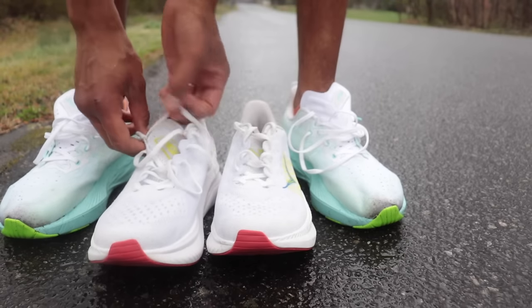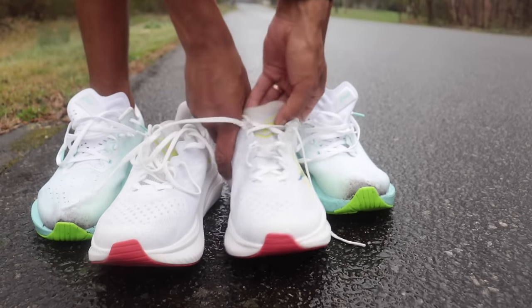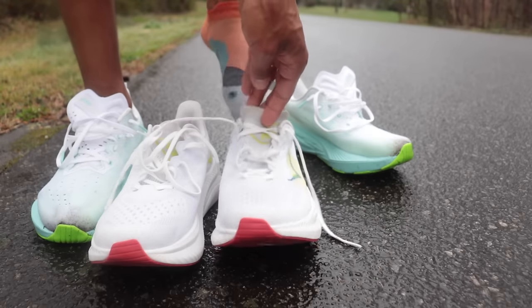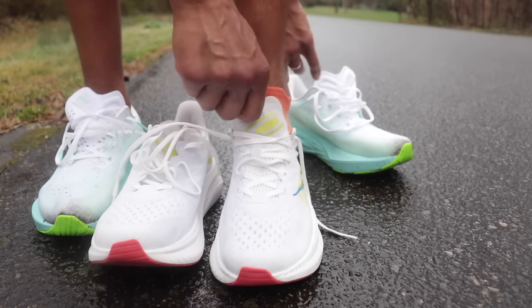Alright guys, here it is. I think we need to do a little prayer or something for the all-white Mach 6 before we completely destroy them. Our Father who art in heaven...